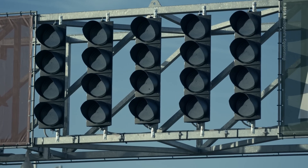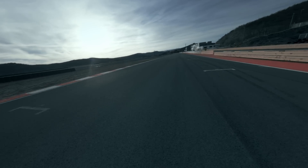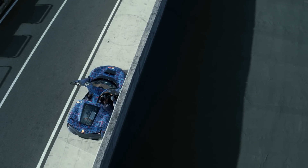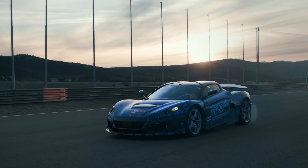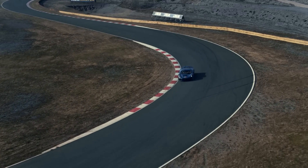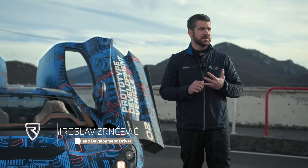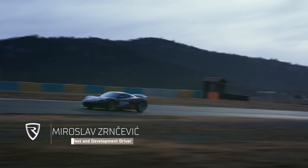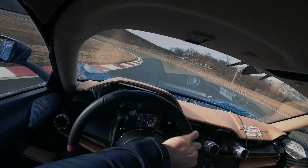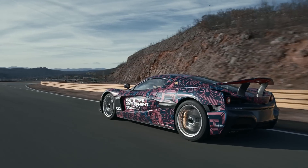We are at Grobnik racetrack. Today we are here to check all of the systems on the car. On one car we are going to check the suspension setting, and on the other car we are going to mainly focus on the aerodynamic setup and the active aerodynamics.